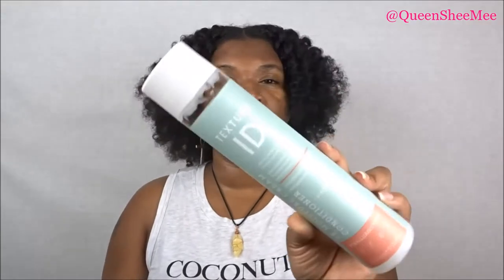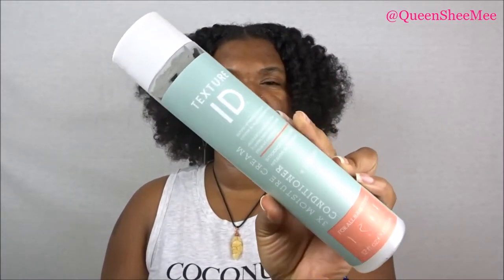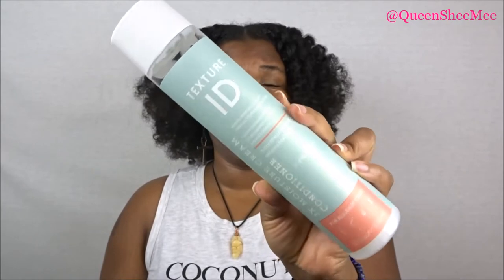So again, this is from Texture ID and this is the 3x Moisture Conditioner. It's so freaking good and it smells so freaking good. Definitely check that video out. Any of the products I'm sharing here today — if it has a video associated with it, it will definitely be linked down below in the description box.